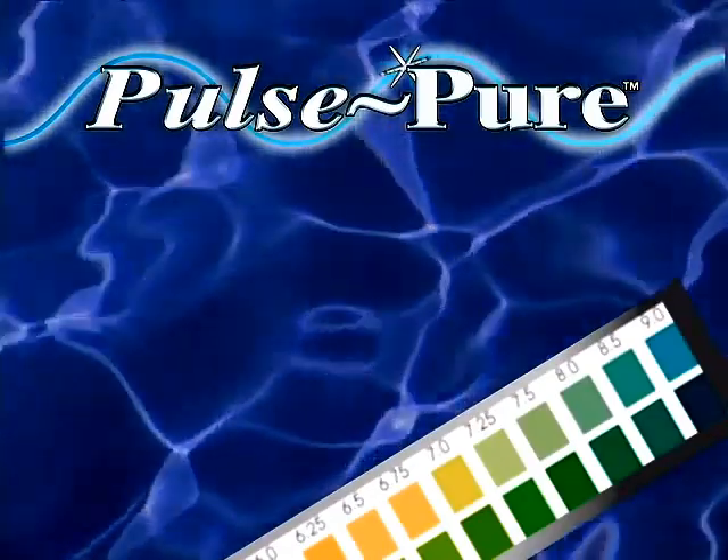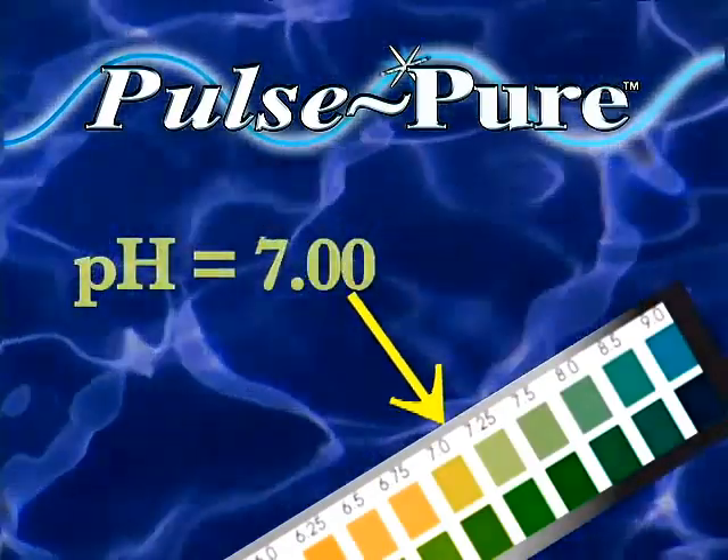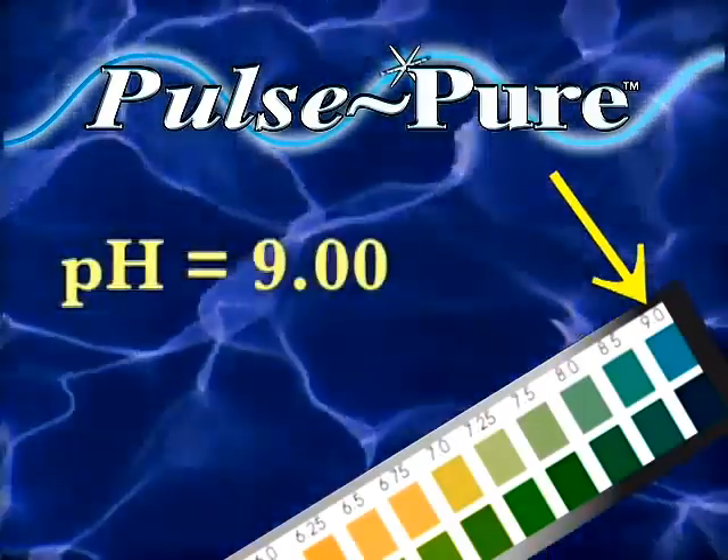PulsePure inhibits corrosion by allowing the system to operate in an alkaline environment, saturated with calcium carbonate, a natural corrosion inhibitor.